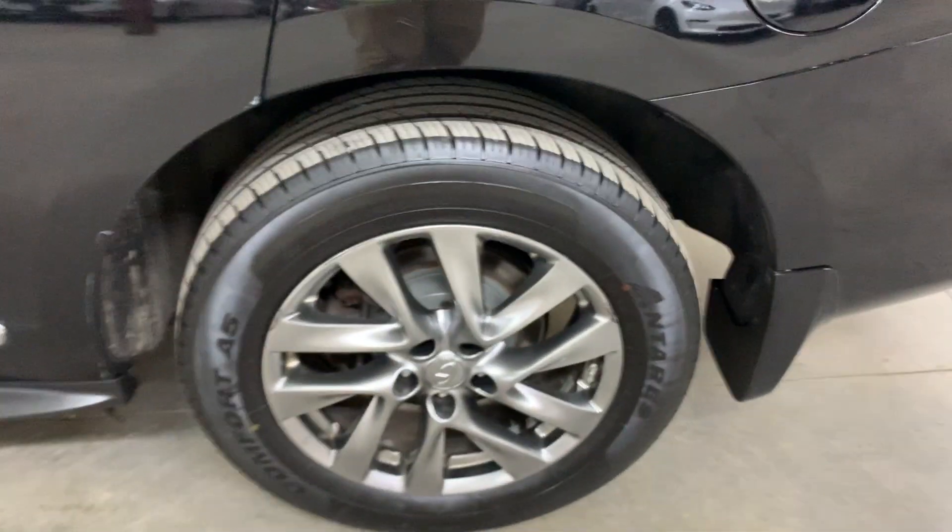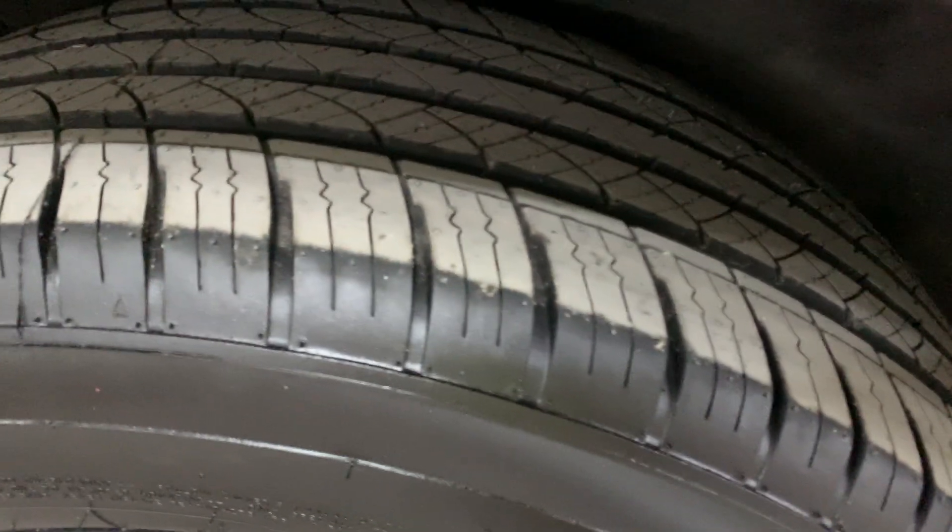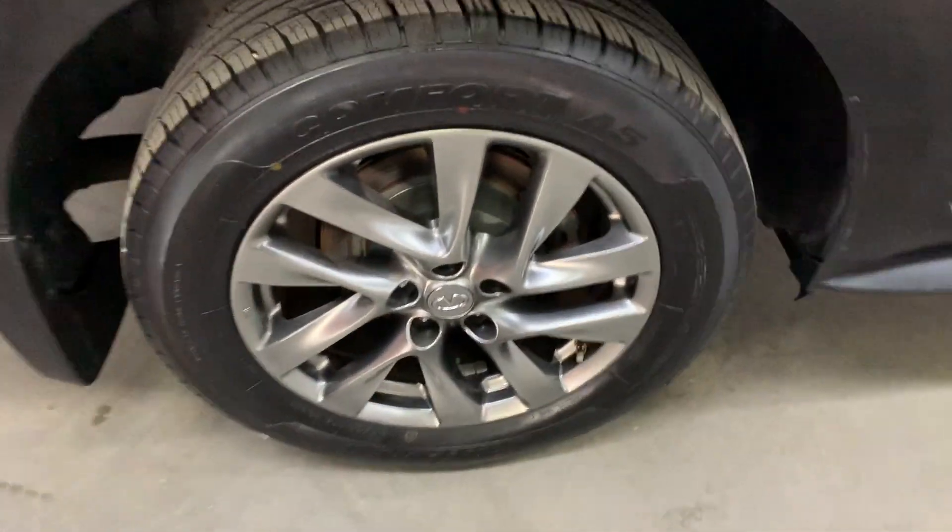The wheels and tires — this tire here is going to be brand new. You can tell by the tread and of course by the marks on the tire. I believe this one is also going to be brand new — you can tell by the marks and the tread on the tires. This one is also going to be brand new.